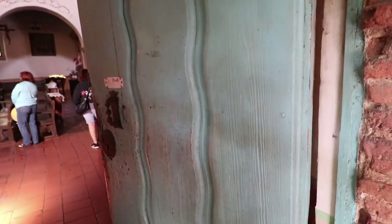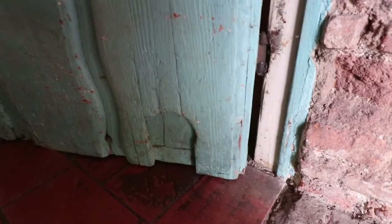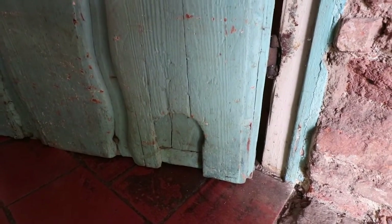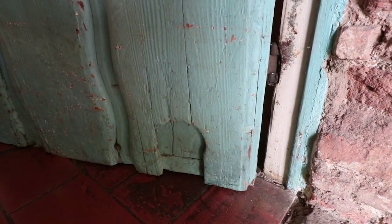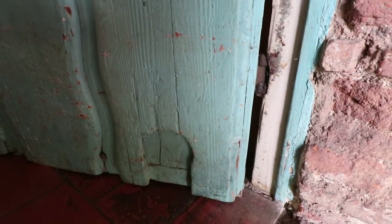So all the doors in this Mission Church have these river of life carvings flowing through them. And these little holes here — actually they're little cat doors. Now there was a big mice problem back in the 1800s, so they had these little holes so the cats could go in and get the mice.